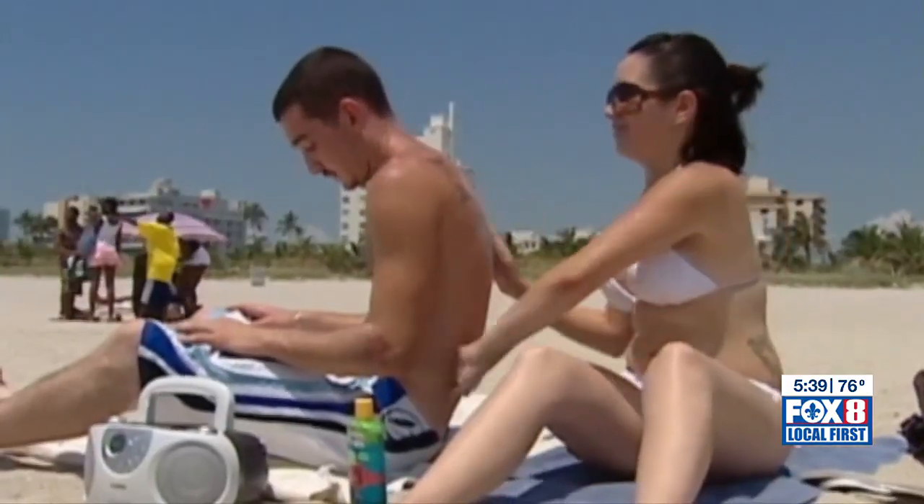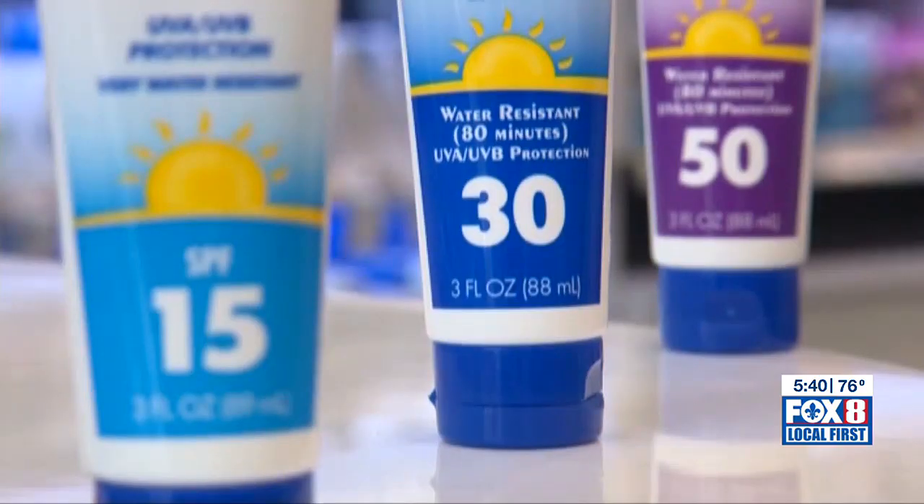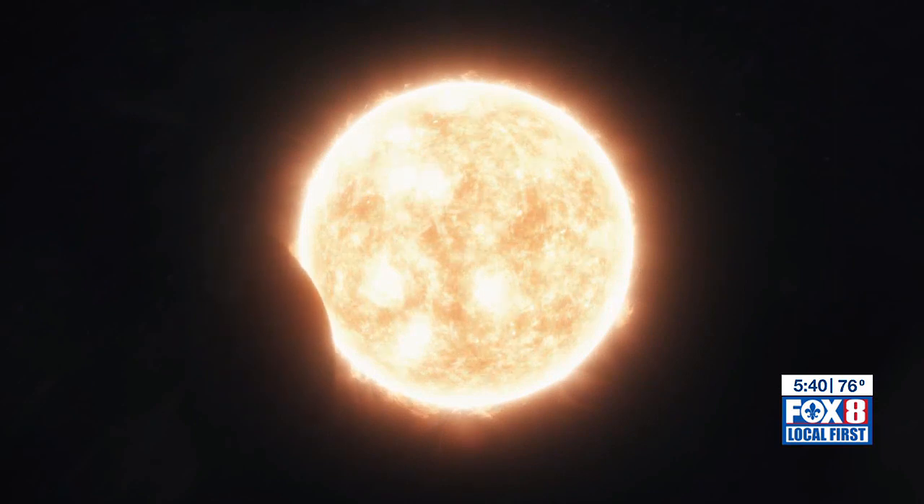Another tip? Don't forget sunblock. He recalled one lady who took her glasses off and she looked like a red panda — she had a red face with white stripes where the glasses had been. That was sunburn. Protect your skin as well as your eyes; the ultraviolet radiation is continuous.